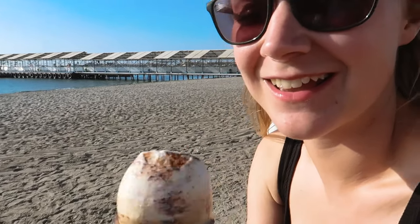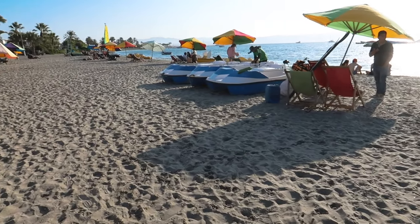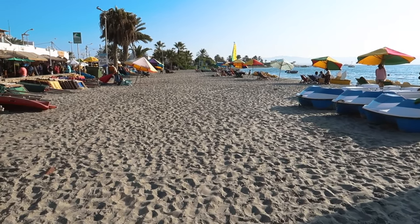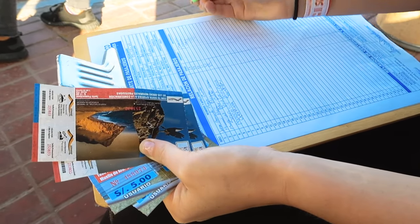We hadn't been to the coast for a while, so we had to get an ice cream before we signed up for a boat trip to the Ballesteros Islands. After the classic Peru system of a little bit of chaos, we got our tickets checked and we're about to get on the boat.